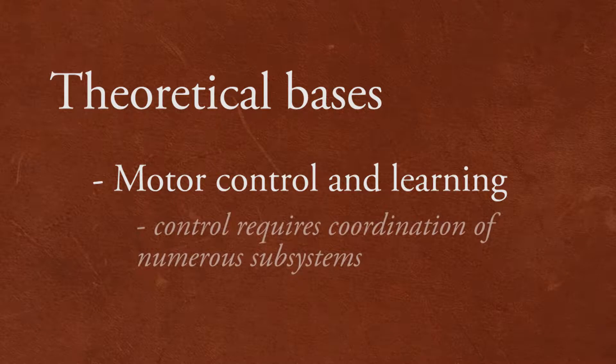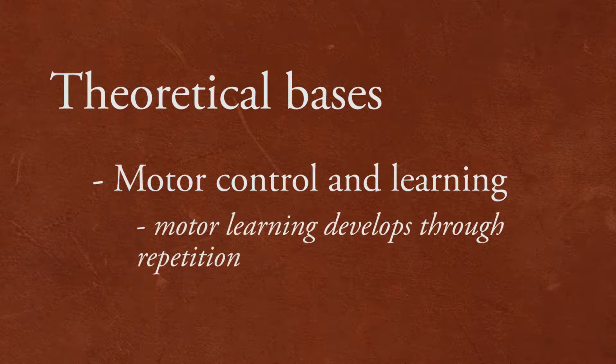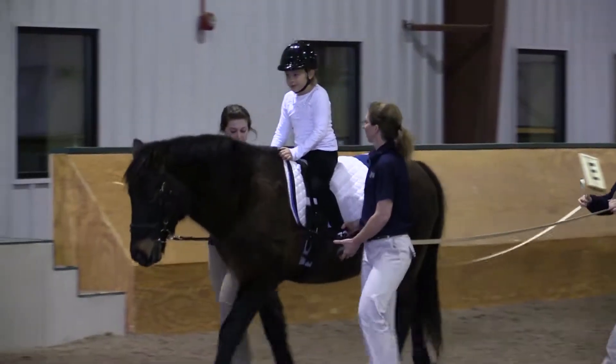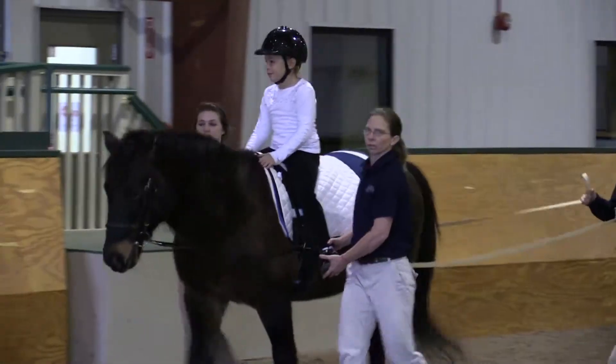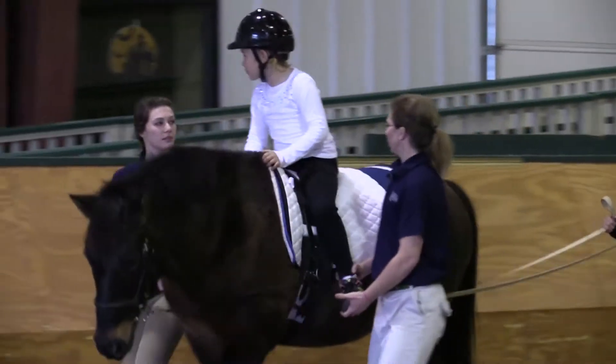The control of movement is a result of the coordination of many subsystems, including the musculoskeletal, central, and peripheral nervous systems, and the cardiovascular system. Motor learning occurs when the task is repeated over and over again to develop competency and proficiency. With equine movement, the repetitive action of the horse's gait pattern reinforces neuromusculoskeletal responses repeatedly.